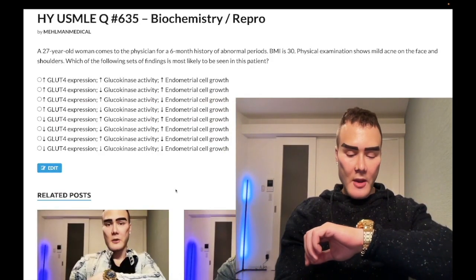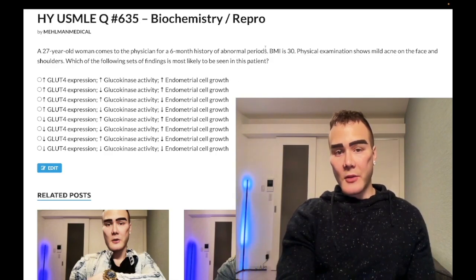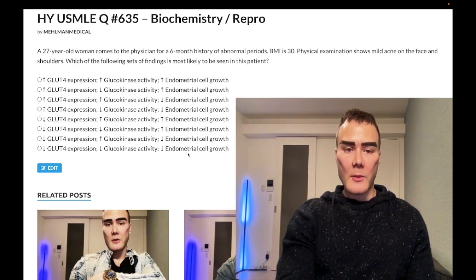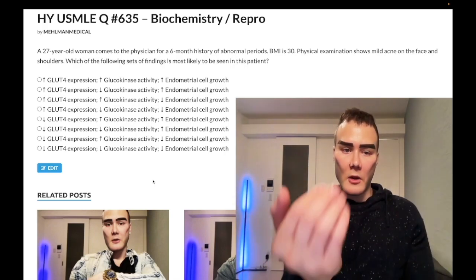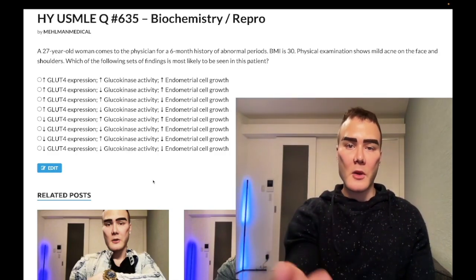It's 3:47 AM, Saturday, January 21st here in Japan. Past level vignette with a medium difficulty answer choice set. Not going to be a lengthy clip — I'll tell you exactly what you need to know, the highlight points, not waste our time. Before we get started, please subscribe to my channel and give the video a like. Find me on Instagram at melman_underscore_medical — links down below.